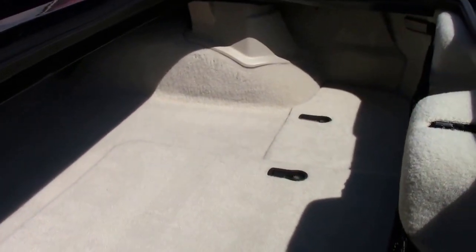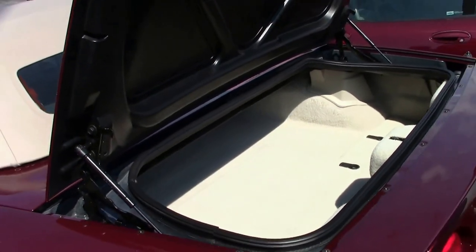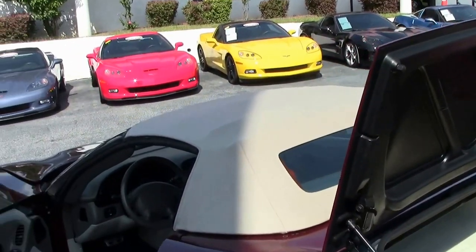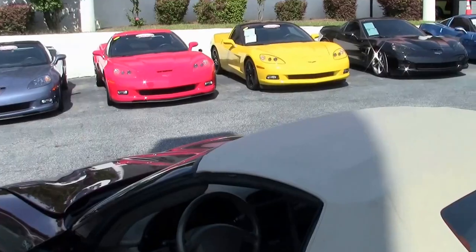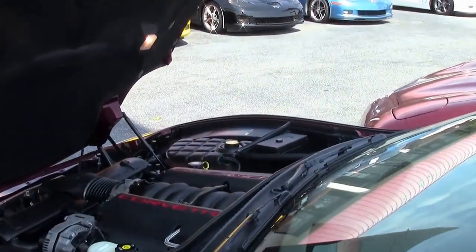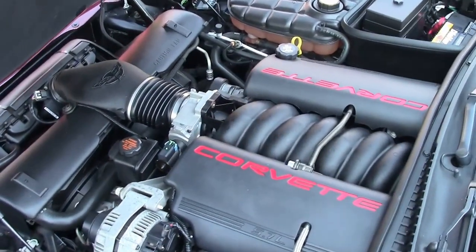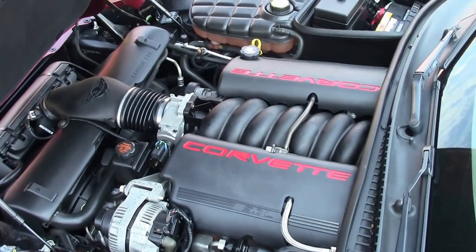As you can see, the trunk back carpeting is in excellent shape as well. This is a stock car that has not been modified, and that LS1 350 horsepower engine is ready for the road for sure.